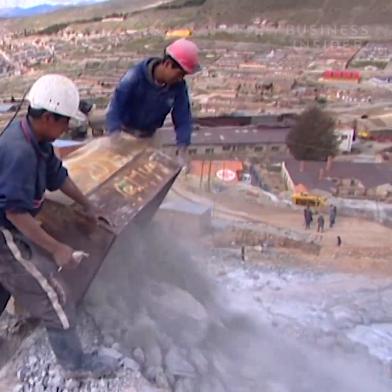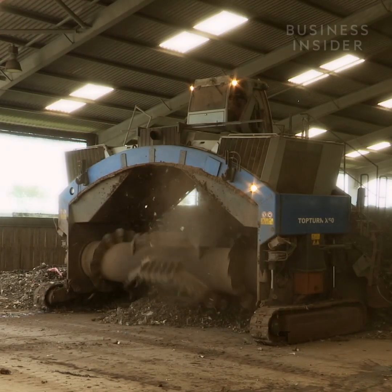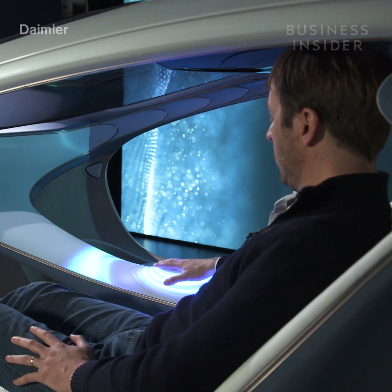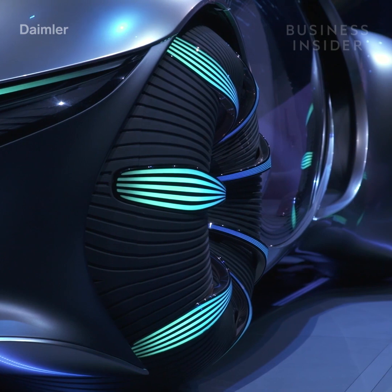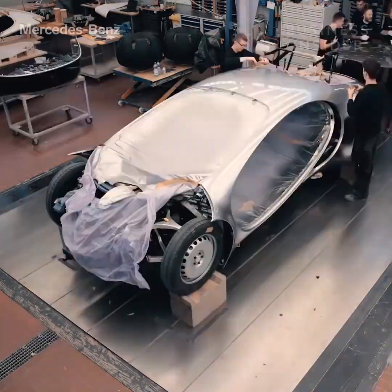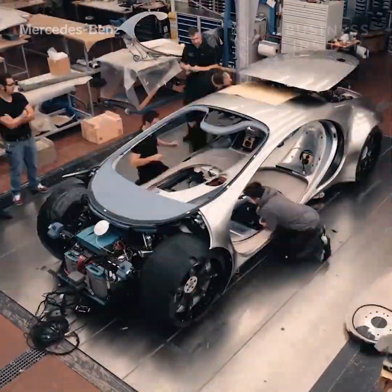The AVTR's battery cell takes eco-friendly to another level. Unlike modern EV batteries made from toxic metals like lithium and cobalt, this concept battery is graphene-based, making it recyclable through composting. The battery also has a high energy density, making it capable of being fully charged in just 15 minutes — good for the environment and convenient for drivers, but still requiring a lot of research before this technology can be applied to modern cars.